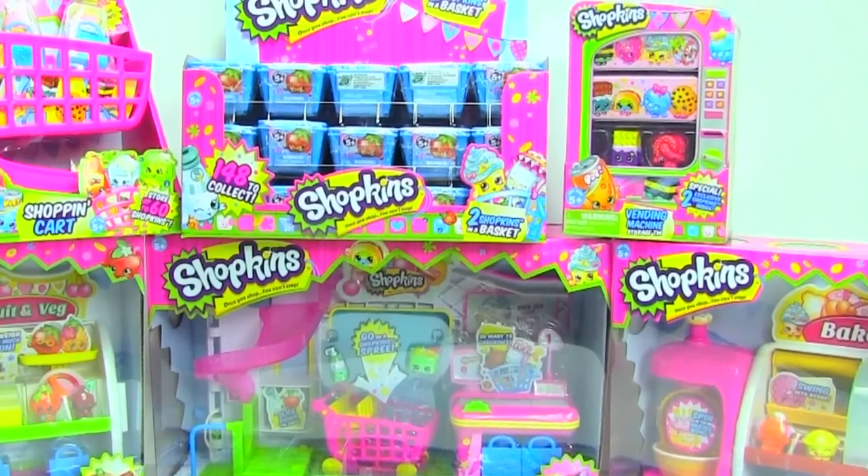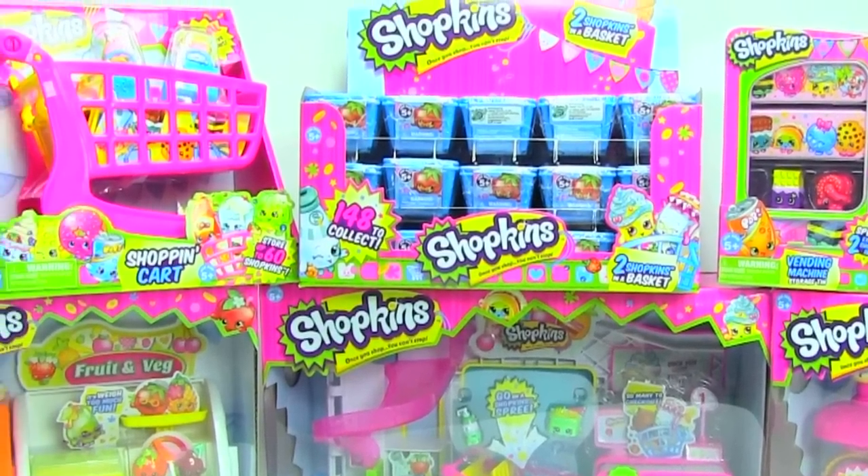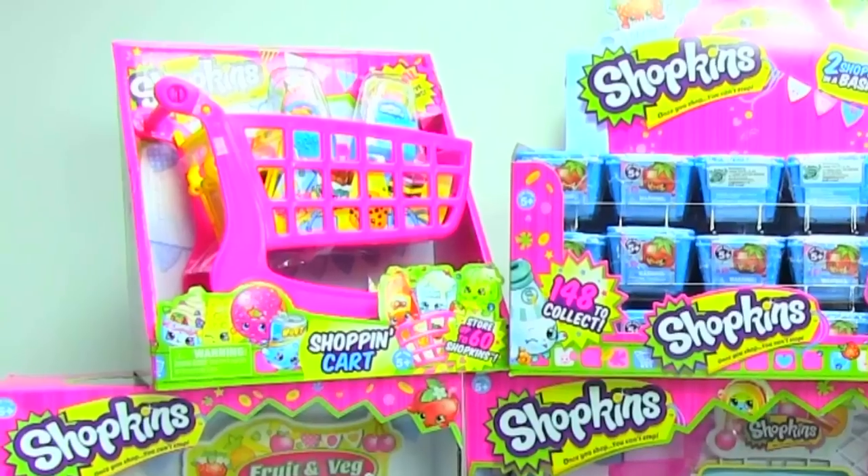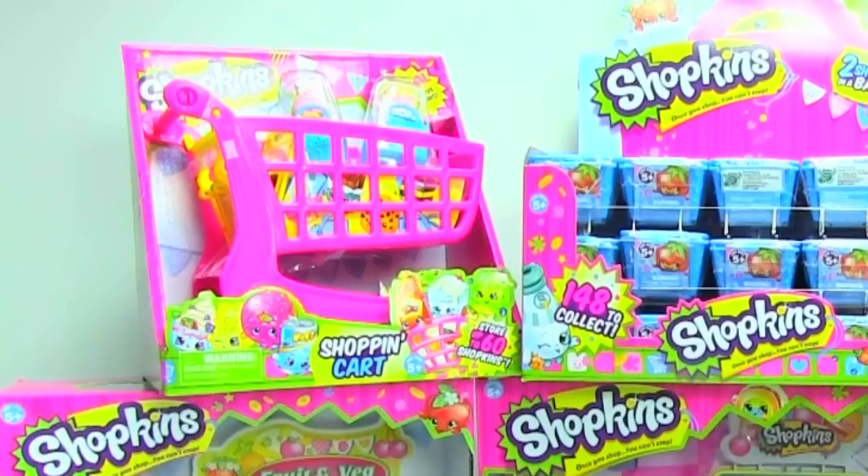So what did I get in my haul? First, I got the shopping cart, and there are two exclusive Shopkins that come with this cart. This is the larger shopping cart, and they also have a smaller one, but I'll get to that one in a bit.